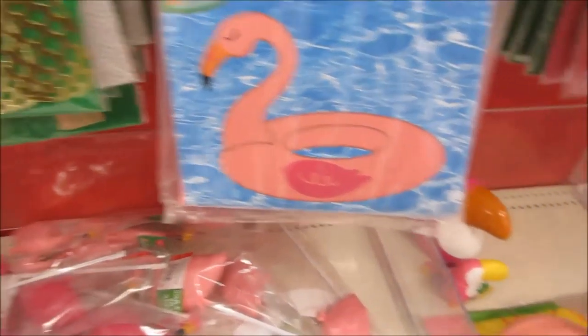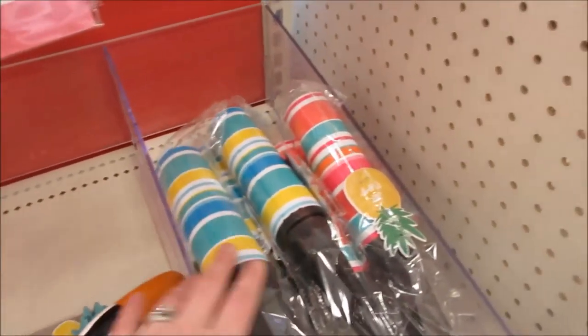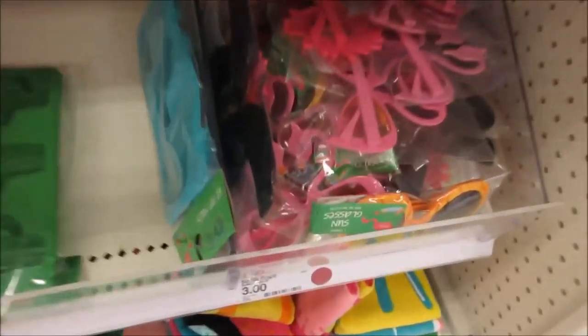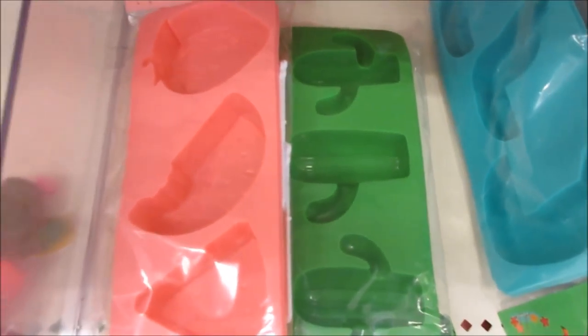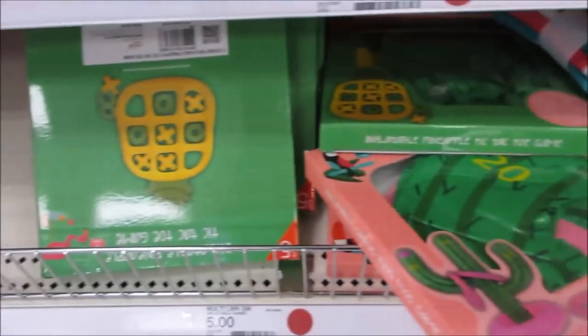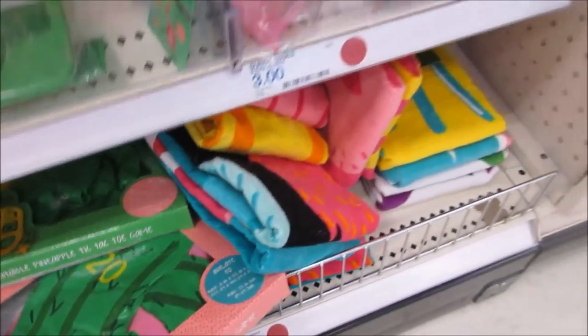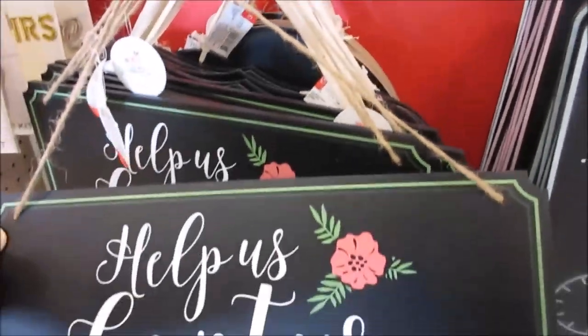Here you go Gina - they got air pumps, glasses, little popsicle molds, toiletry bags. You can play tic-tac-toe on towels. Here they got some baby stuff.